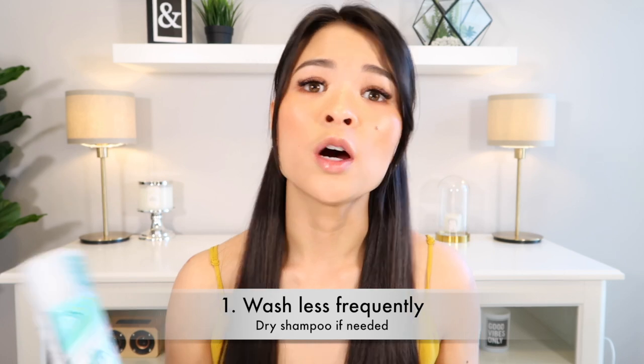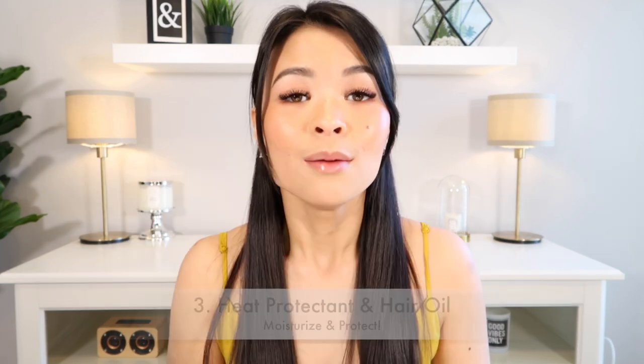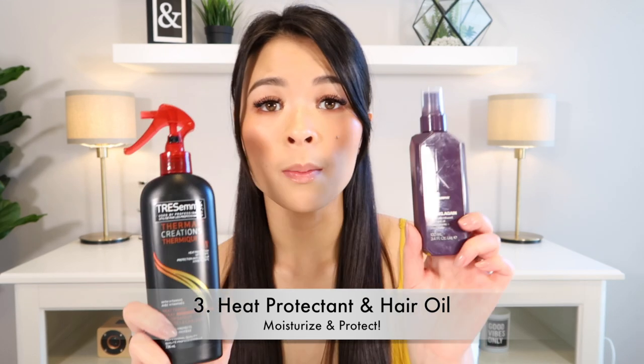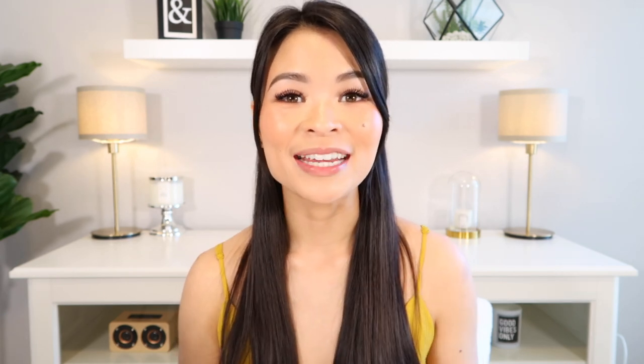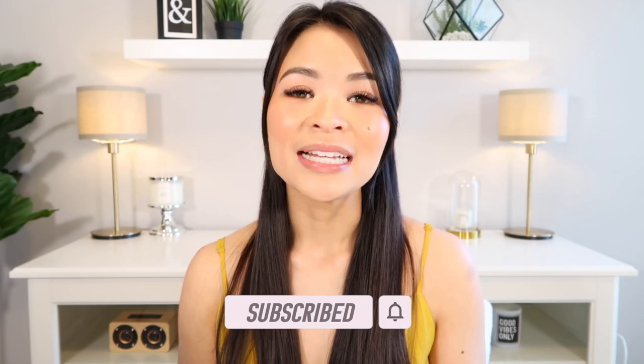So the key things to remember for growing your hair nice, long, and healthy: first, wash your hair less frequently and use dry shampoo if needed. Second, get yourself the Olaplex Number Three Hair Perfector. Third, use some sort of heat protectant and an oil. I hope you guys found today's video helpful. If you have other tips, tricks, or hair care products you use to grow those long luscious locks, please leave them down in the comments below. If you liked this video, please give it a thumbs up and consider subscribing to join our community here — it would mean a great deal to me. Thank you guys for watching and I will see you guys in my next one. Bye!